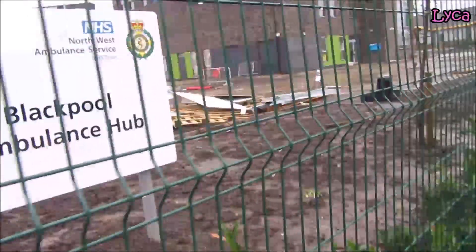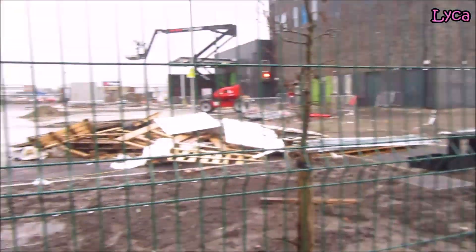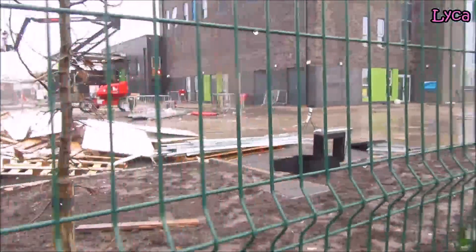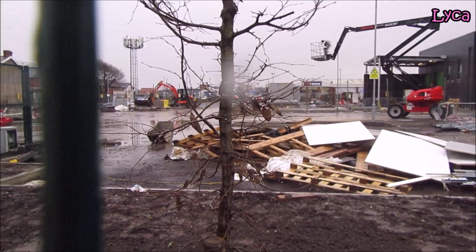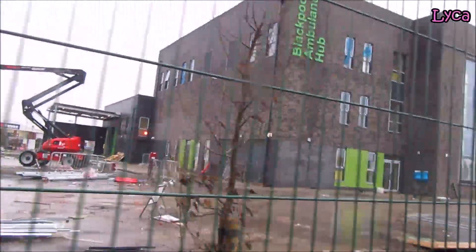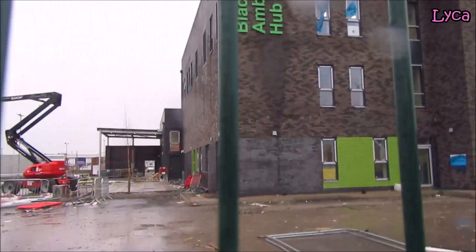Hi guys, it is Friday the 23rd of December, it's miserable, it's raining. I am on Waterloo Road outside a new ambulance hub building. It was supposed to be open by now but it's not open yet. The outside of the building itself looks pretty much finished. There'll be a lot of work on the inside to do and also stuff to do on the outside. We're going to take a walk around and have a look.